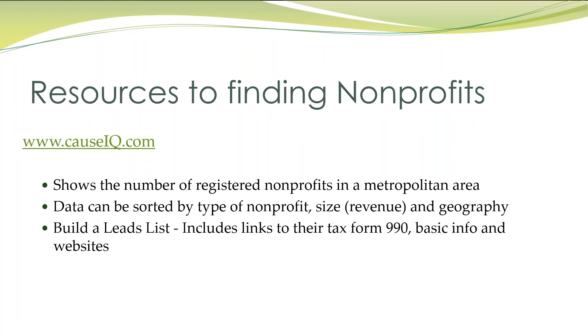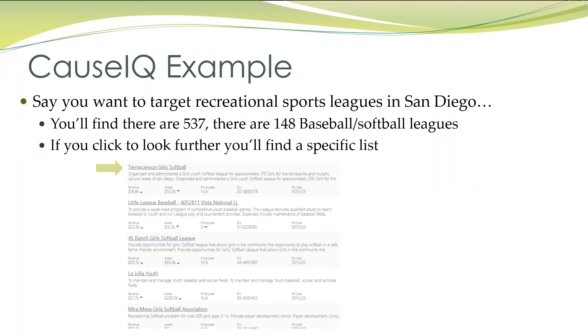If you go to that website, you can find it resorted by any type of not-for-profit, the size or where it's located. And from that, you can actually build a leads list because the tax form 990 is going to be linked. So let's do a quick example.